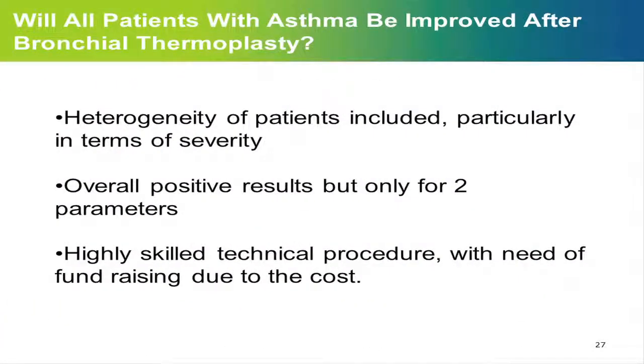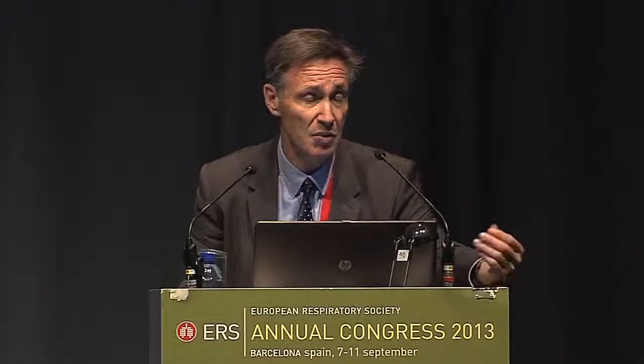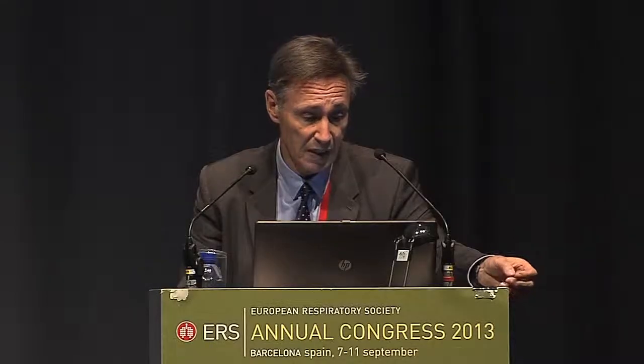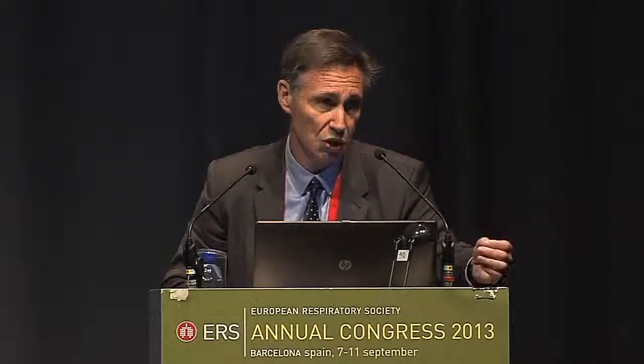Now the question is: after the very nice data Jan showed, will all patients with asthma be improved after BT? This is a technique which comes at a cost — it's not easy, and you have to be very well trained. Probably not all patients would benefit from thermoplasty. When you look at the literature, there is some heterogeneity of patients included in different studies — some were severe, some were moderate. Overall the results are positive in terms of exacerbations and quality of life, but there was no change in FEV1 or number of hospitalizations. It's a highly skilled technical procedure with fundraising needs due to cost, so it's important to determine which patients will really benefit.